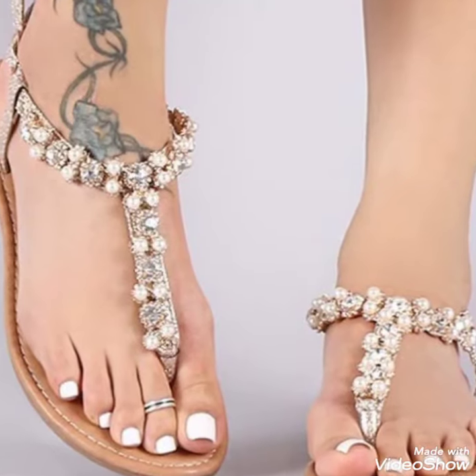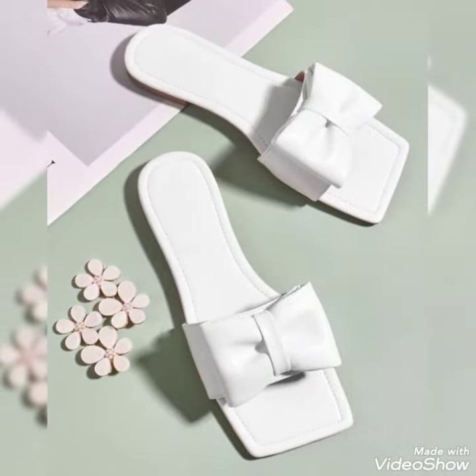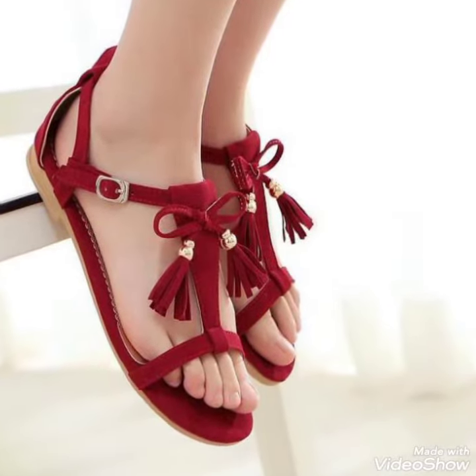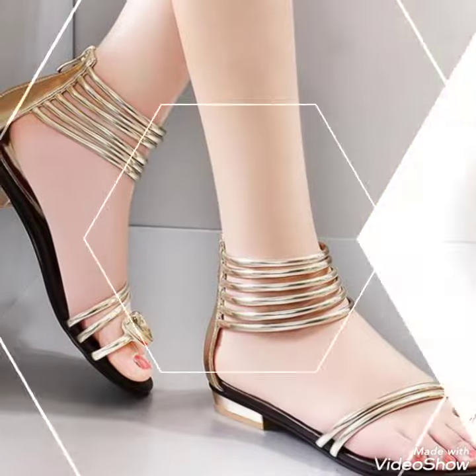Hello friends, welcome back to my YouTube channel, TandyFashion. Today my video is about the most stunning and very elegant design of flat sandals. Dear friends, I hope you are fine and doing well.